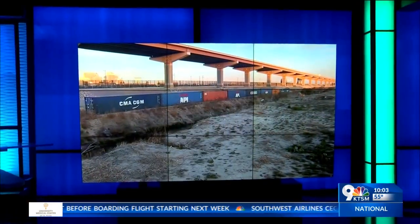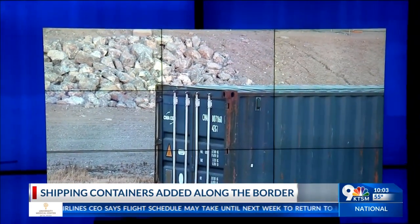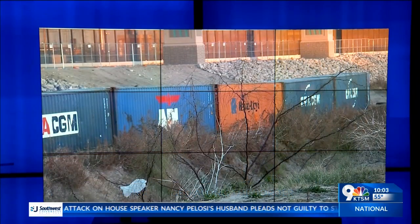We are now getting answers from Texas leaders about the shipping containers that were placed along the banks of the Rio Grande in El Paso. The Texas Division of Emergency Management says the containers will remain in place to impede the flow of migrants. Governor Greg Abbott authorized the move and says it's part of Operation Lone Star to secure the border.